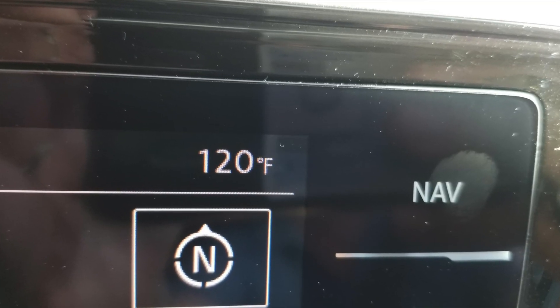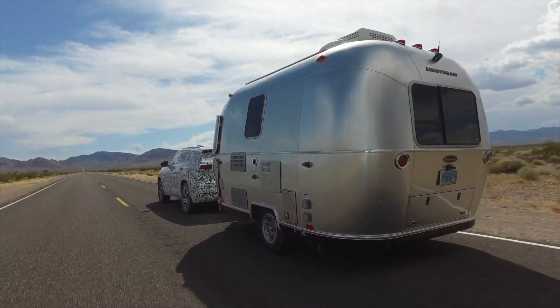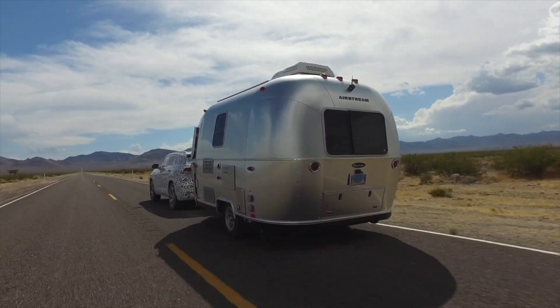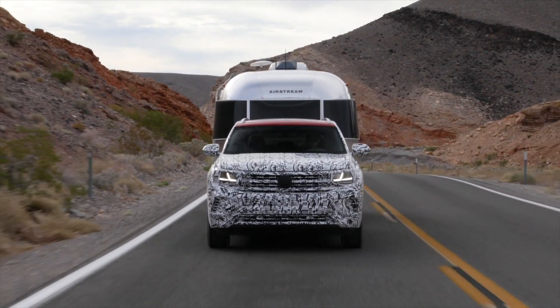That's why they test vehicles in places like this. We had the head of Volkswagen testing tell us this is the kind of torture testing they do to all their vehicles continuously to make sure they're up to the rigors. We actually have an Airstream trailer behind us — just over 3,000 pounds — and we're in a brand new vehicle climbing elevation out of Death Valley into the mountains, and the thermostat is exactly right in the middle. That's a major accomplishment.